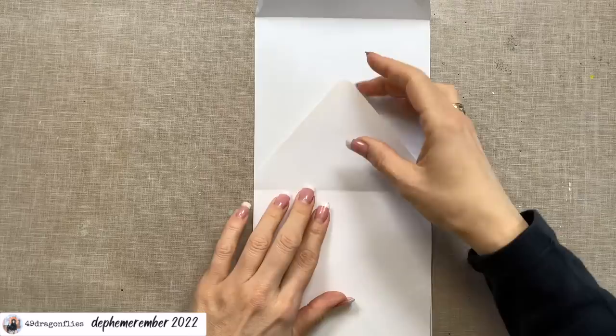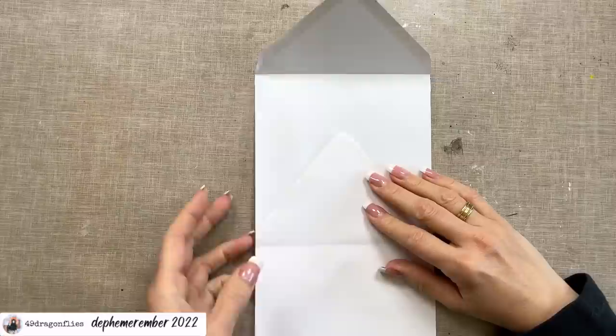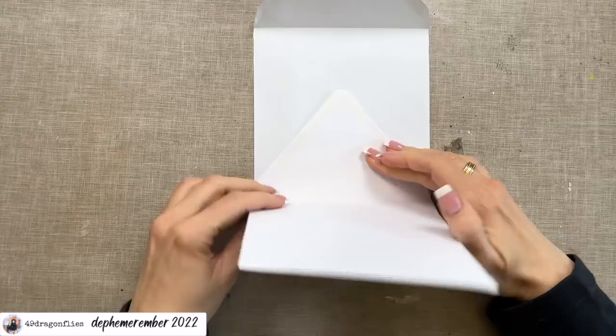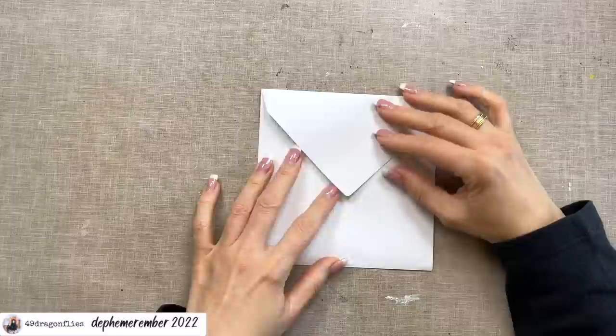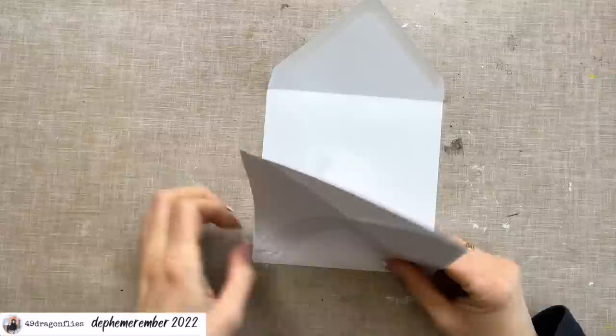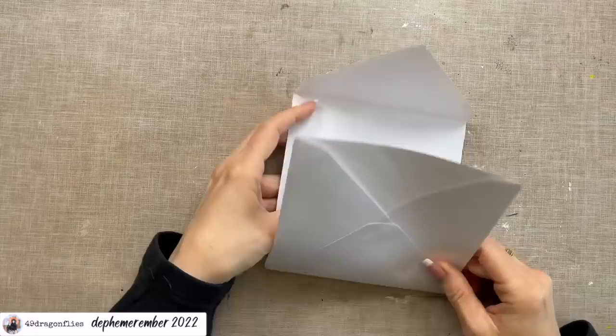Now we can glue these together. You can either just glue them on top of each other — glue the flap down and glue this onto this — but I think it's more interesting to glue down the flap completely, but not glue down this part completely. Just glue it on the right and left side so that this is a pocket as well. It will look like a regular envelope but we can open up the flap and have more things inside.